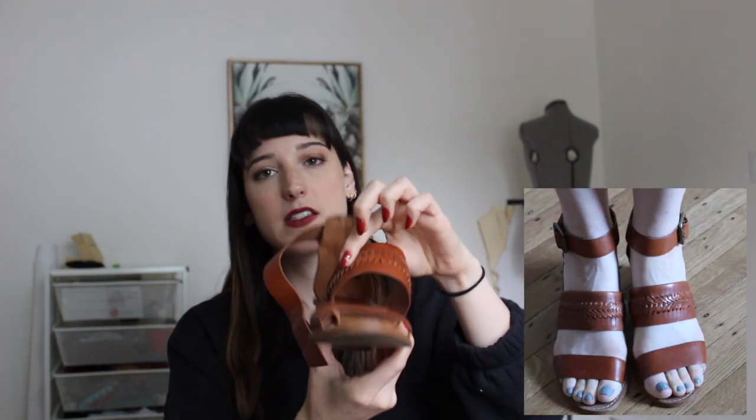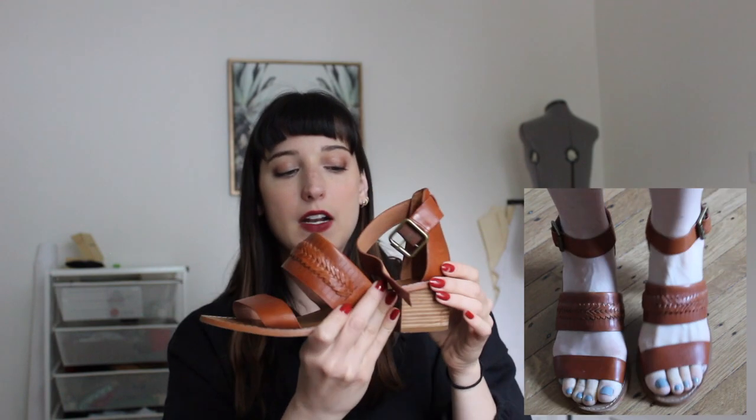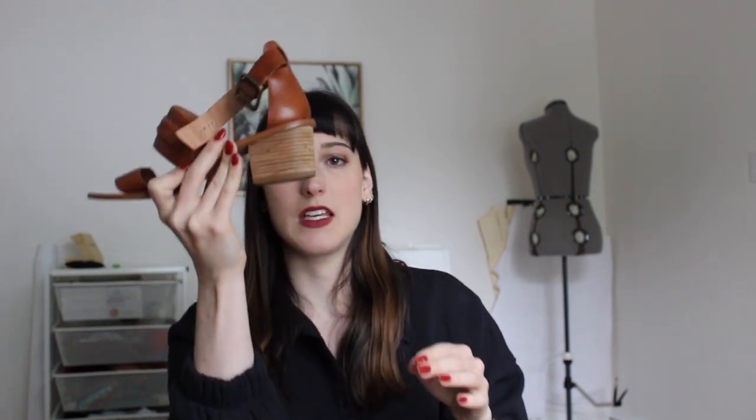Next are these brown heeled sandals from Madewell, which I bought secondhand from Green Street. They're a nine and a half, but they fit fine because of the back piece and ankle strap keeping my foot in place. I love the braiding detail and the color of brown — it goes with a lot. The footbed isn't the most supportive but the heel gives a bit of arch support. I think they look really good on.